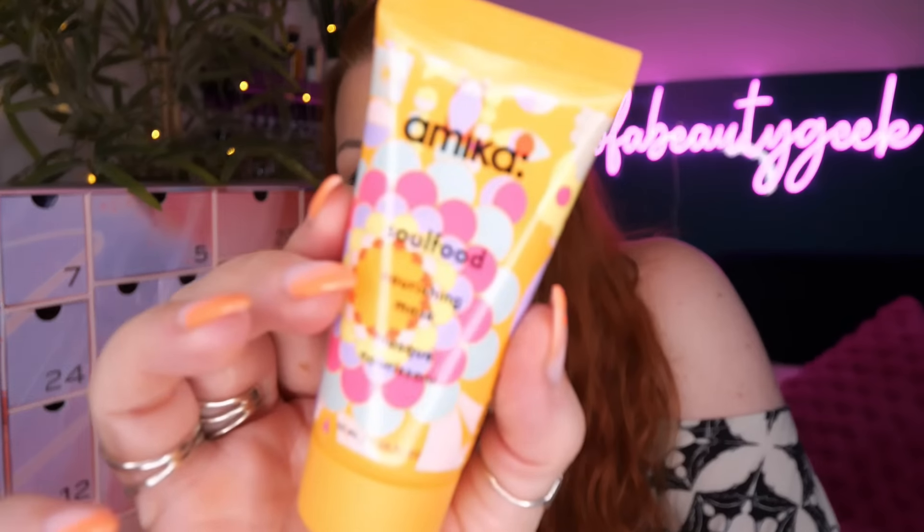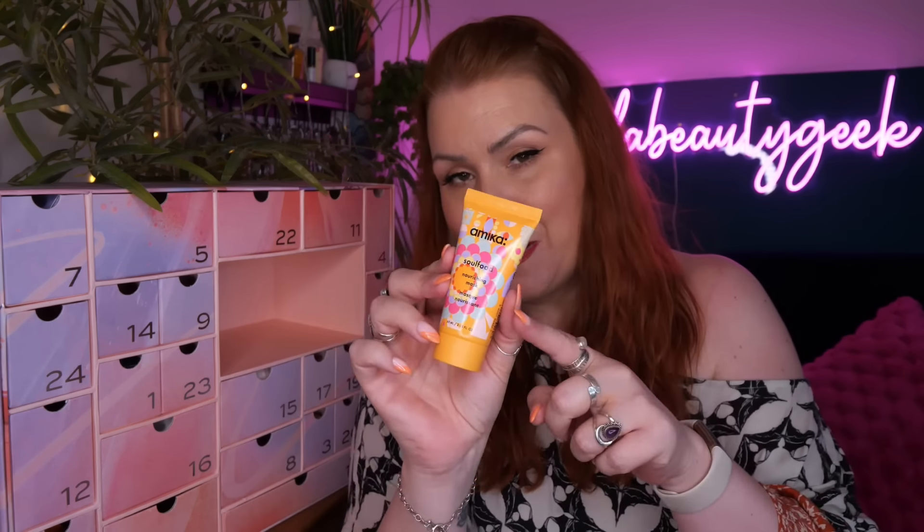Then we've got Philip Kingsley Elasticizer in Sicilian Lemon and Bergamot. Unfortunately my hair doesn't really do anything with this - loads of people swear by it, but it must be my hair type. It's a deep conditioning pre-wash treatment you apply before shampoo and conditioner. I love the Sicilian lemon and bergamot scent though - maybe it'll work better on my extensions.